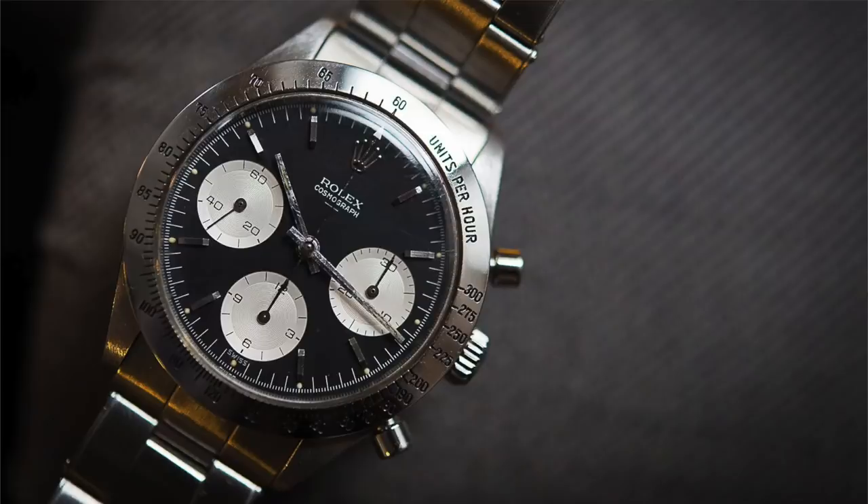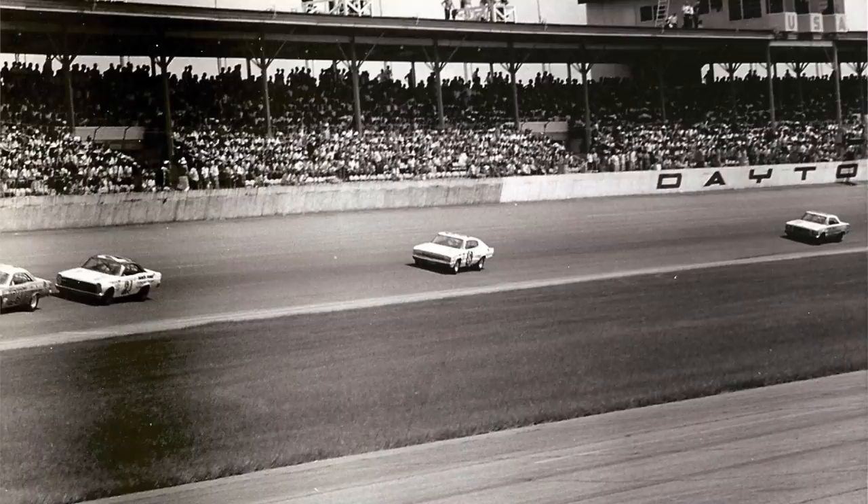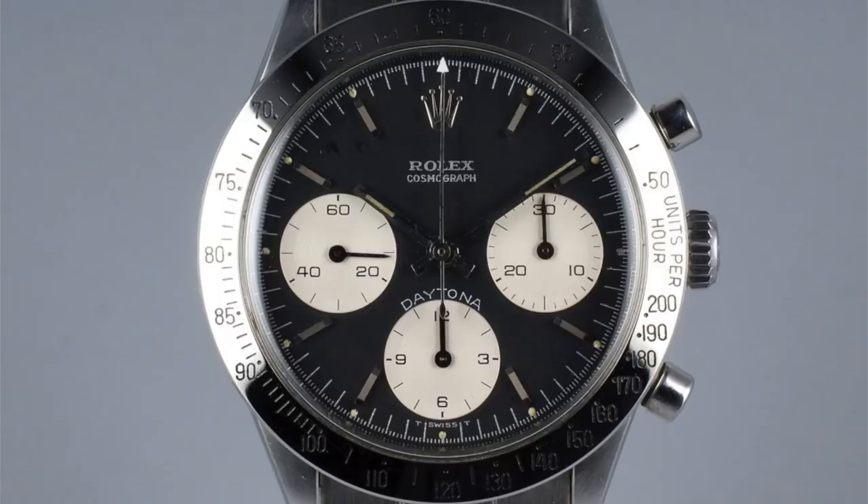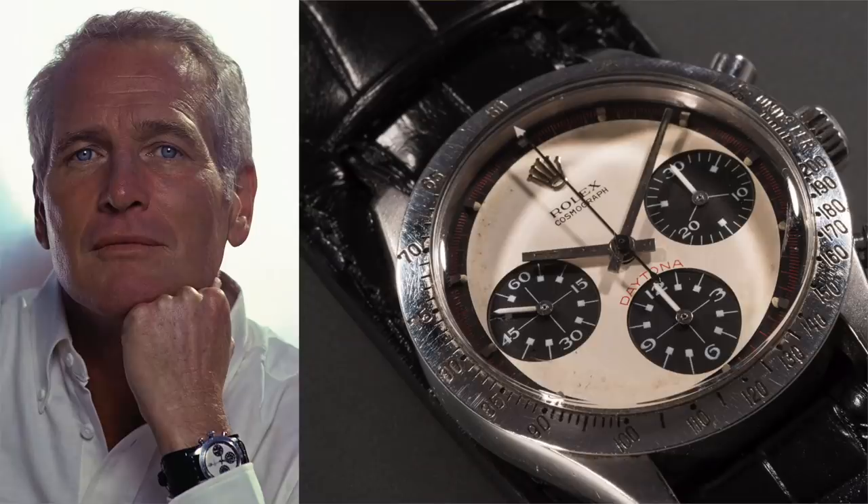Now moving on to the Daytona. The Rolex Daytona was released back in 1963 — ten years after the Submariner. The watch was released around the hype of Daytona Beach racing in Daytona, Florida. Rolex released it basically for people to time racing; it featured a tachymeter bezel to measure units per hour — metres, miles, kilometres, or nautical miles per hour. The original reference released in 1963 was the 6239.